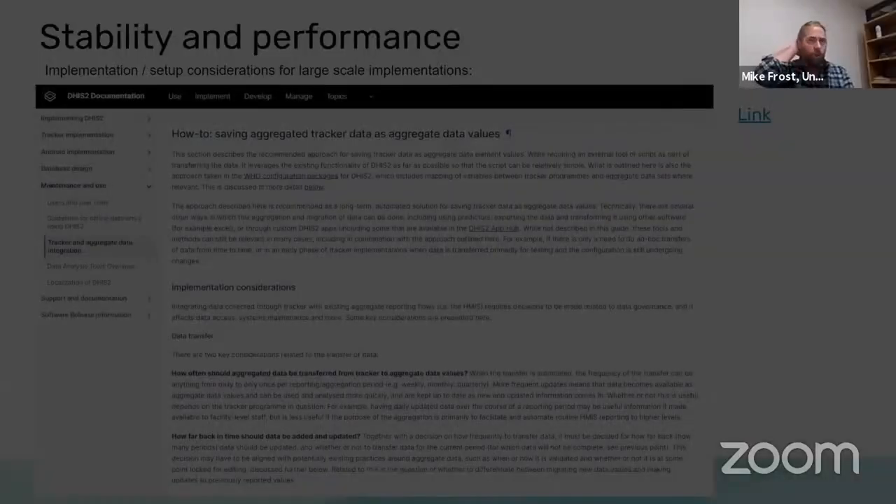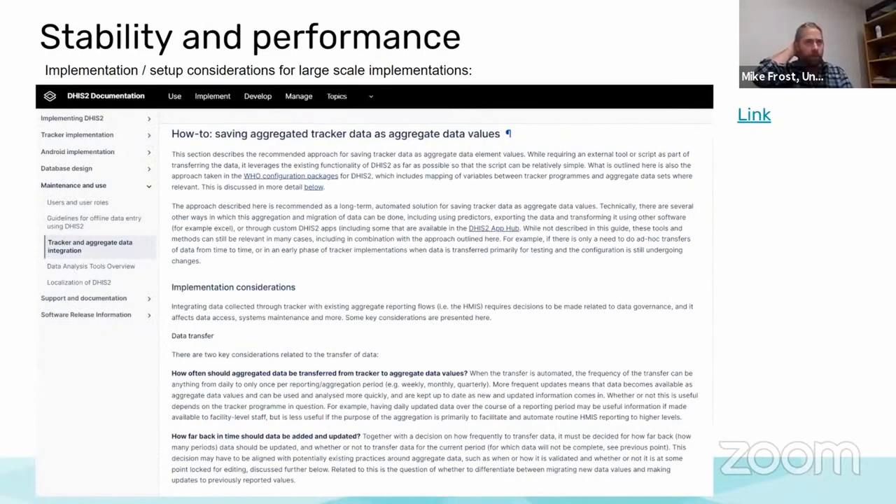Here is some of the documentation teaching everybody how to save your aggregated tracker data as aggregate data values. Much more documentation is available at docs.dhis2.org, where you can change up the way you're running your analytics and make sure everything is optimized to handle what you need in your implementation.